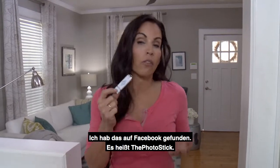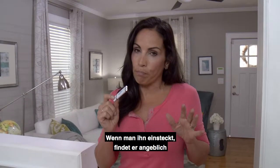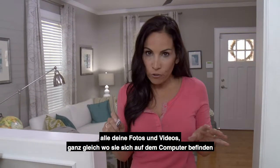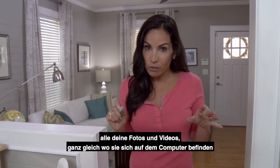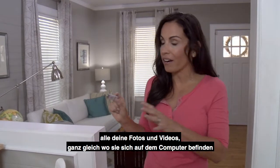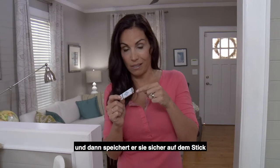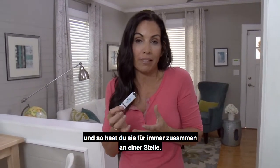I found this on Facebook. It's called the Photo Stick. It's supposed to, when you plug it in, seek out and find all your photos, all your videos, no matter where they are in your computer, and then actually save them to this stick so you have them all in one place forever.